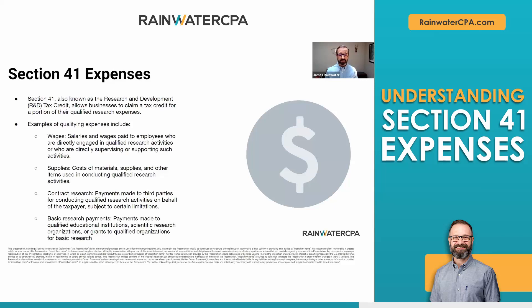Supplies are exactly the same as they are as deductible expenses. All those supplies and materials being used to conduct those research activities can be deducted. Same with contract research — payments to outside parties can qualify and be deducted.